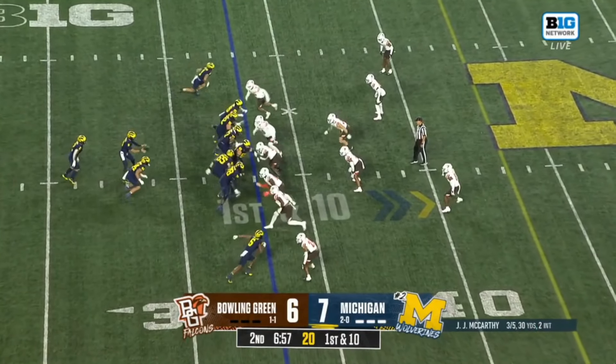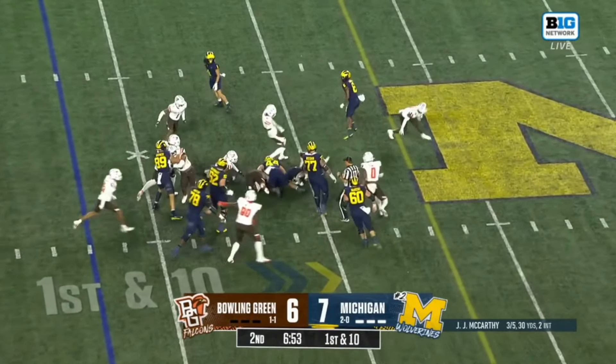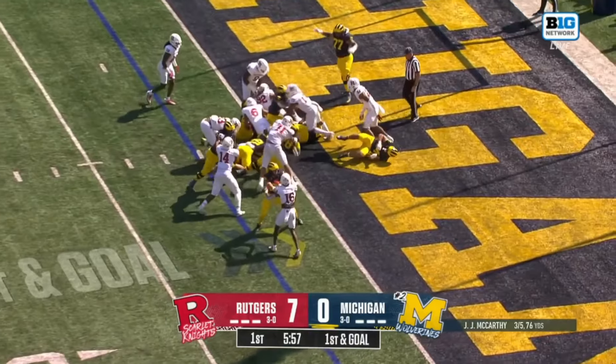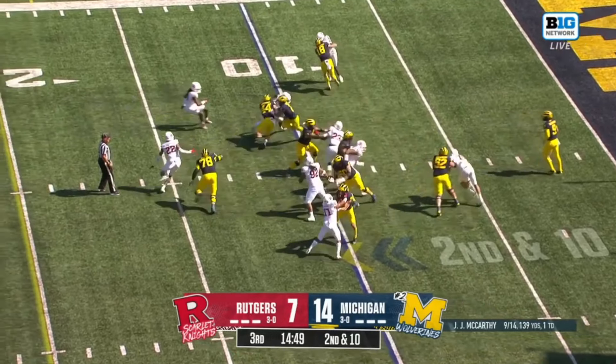JJ and those guys, they're trying to encourage each other to get some momentum as they go into halftime. Coram up the middle. Touchdown. Really struggled to put up points.